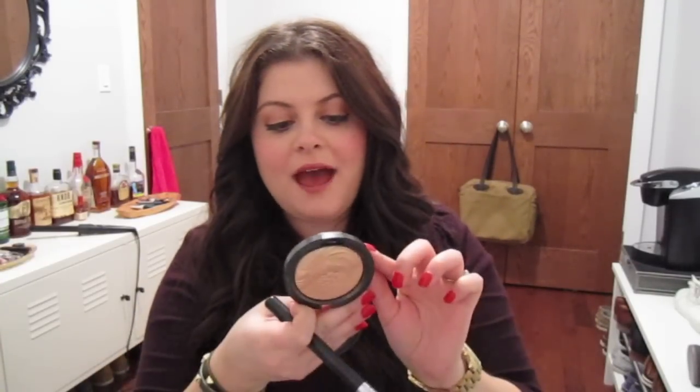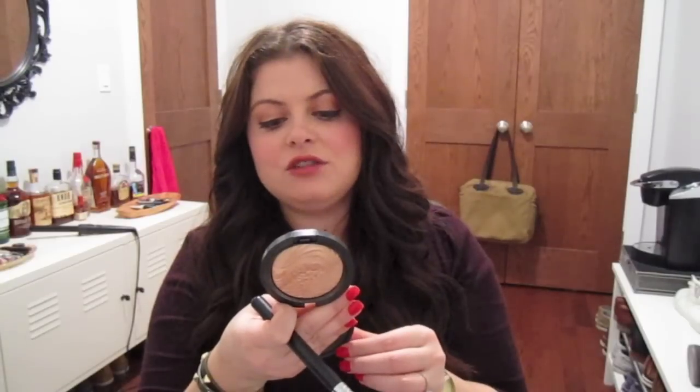Another pressed highlighter that I like a lot from MAC is Whisper of Gilt — it's the Extra Dimension Skin Finish. This one's a little bit more gold and has a little bit more of a buttery finish, so I really like this one for summer because it has that more gold quality. Honestly, if you swatch these side by side they're really not that different. That's the great thing about highlighters — if you have one really great solid highlighter, you probably don't need to buy more than one because the differences are very subtle.